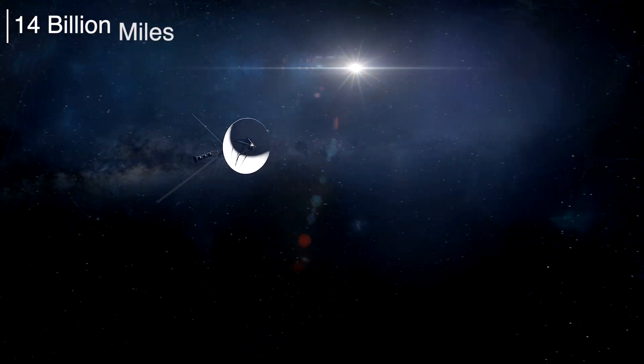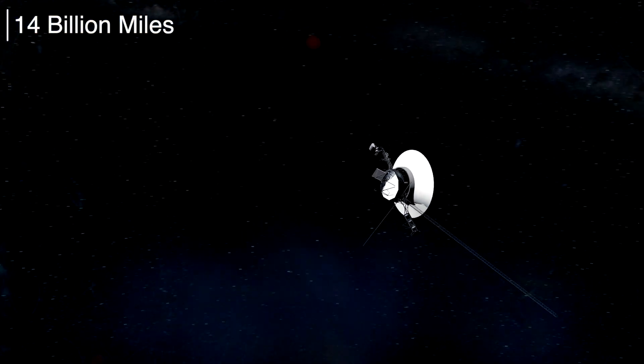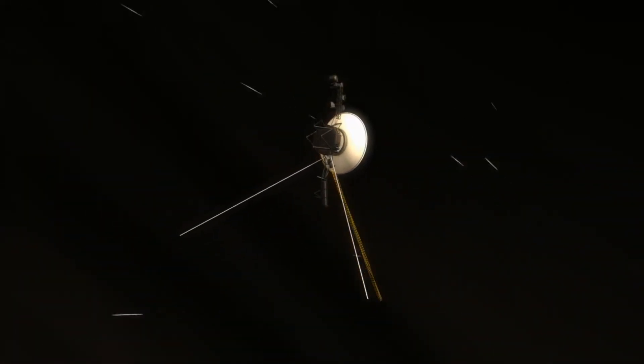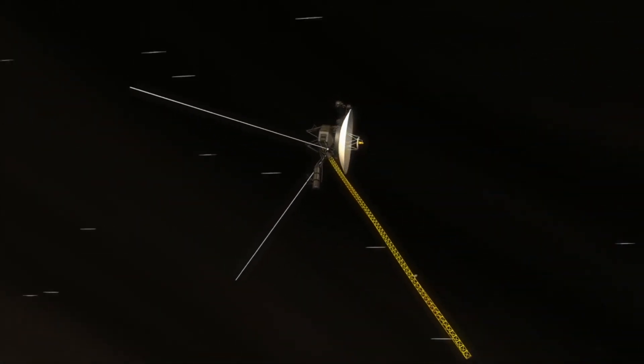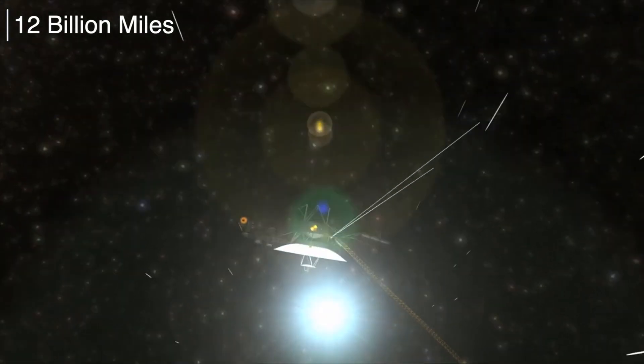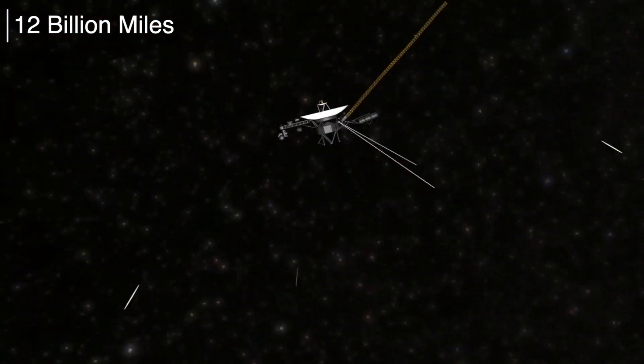Voyager 1 is approximately 23 billion kilometers away from Earth as of today. Voyager 2 entered interstellar space on November 5, 2018, and is presently 19 billion kilometers away from the sun.